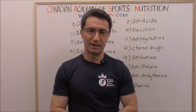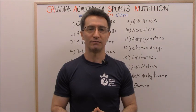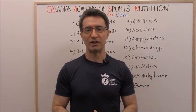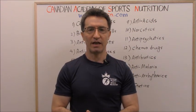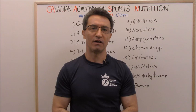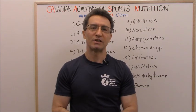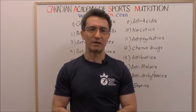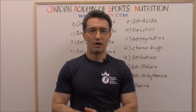Welcome to the CCCN channel. Our topic for today is the medications that slow down your metabolism — it's a long list of them and it would be interesting to know them. My name is Abu Zahar Habibiniya, I have an MD degree and I'm the director of the Canadian Academy of Sports Nutrition. Subscribe to the CCCN channel to enjoy the information we share on a weekly basis about medicine, weight loss, fitness, and sports nutrition.